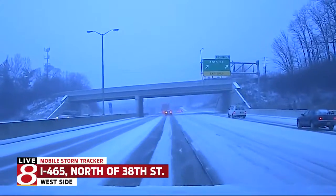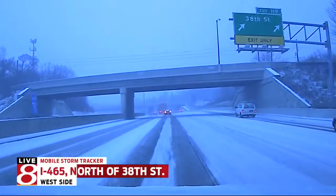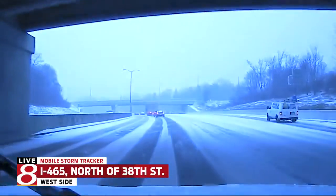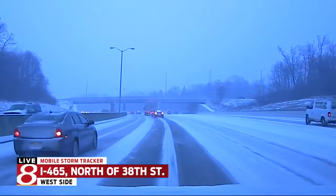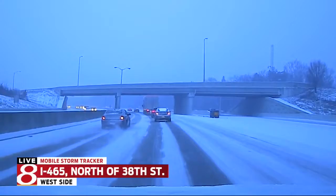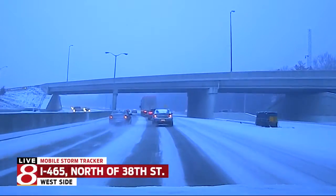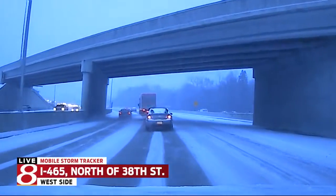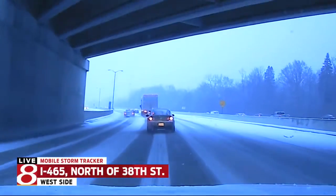We are heading north on I-465. Traffic was bumper-to-bumper getting onto the interstate, and it looks like we are going roughly 30 to 35 miles per hour right now. You can see it looks like we're hitting some traffic. But again, give yourself a lot of time if you're going to have to head out later tonight.